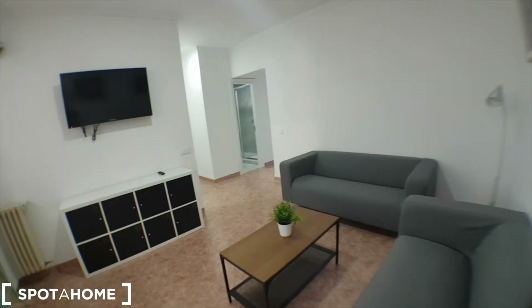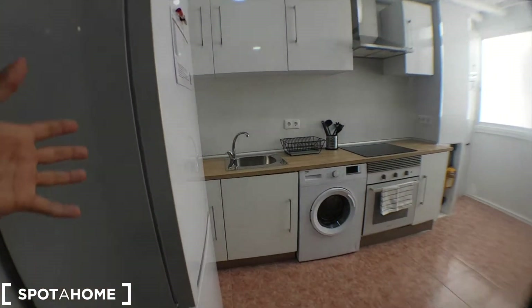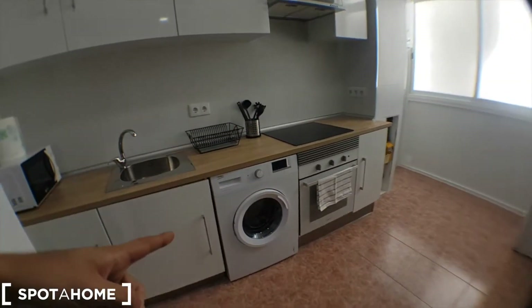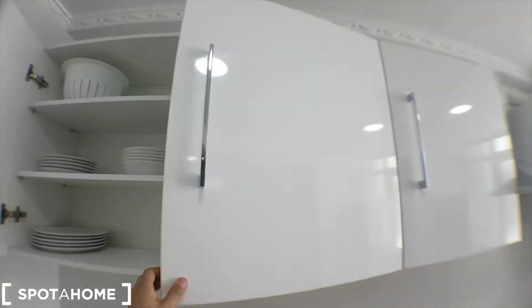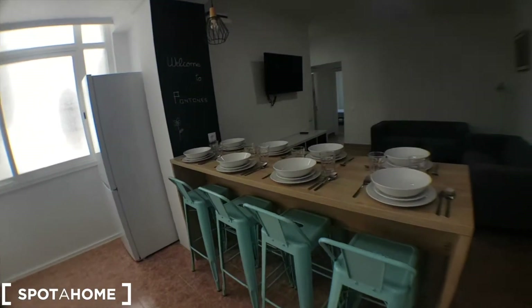We've got the entrance, the living room, and the kitchen which is fully equipped. We've got two fridges, an oven, washing machine, microwave, and you've got cutlery and plates, pans, mugs — it's fully equipped, okay, so no worries about the equipment.